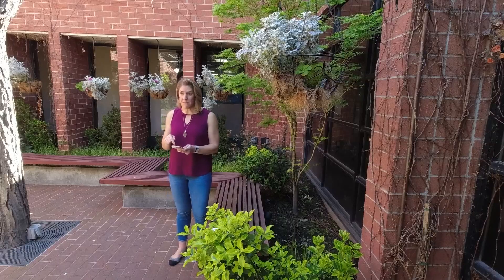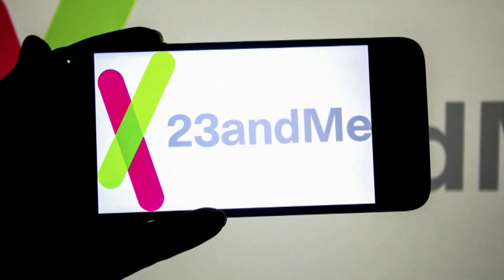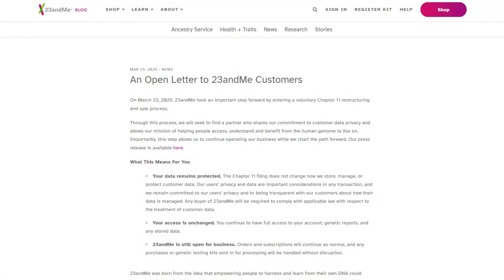Keep in mind, some of what we're talking about might only apply to California consumers based on California privacy laws, so it might look a little different on your consent or opting in and opting out, depending on what state you live in. We asked 23andMe for an interview about what they plan on doing with customers' data, but they just pointed us back to their news releases, saying: "We will seek to find a partner who shares our commitment to customer data privacy, and any buyer will be required to comply with applicable law with respect to the treatment of customer data, and any transaction will be subject to customary regulatory approvals."